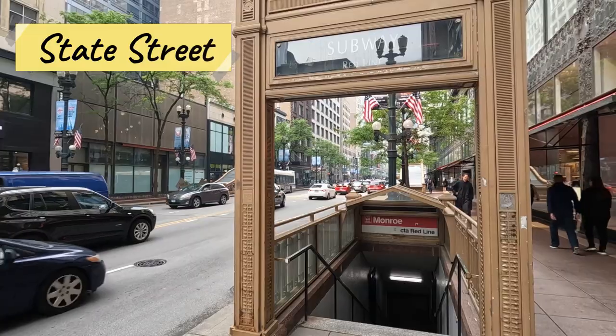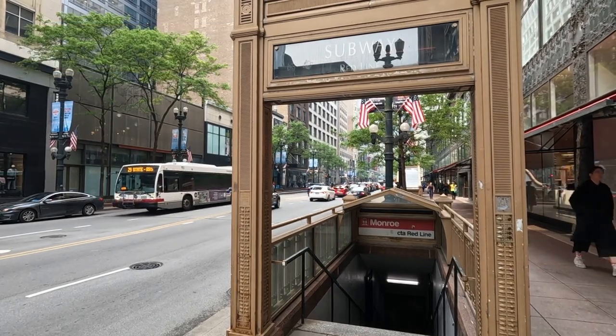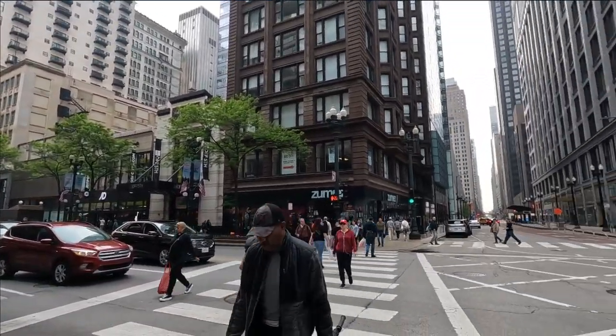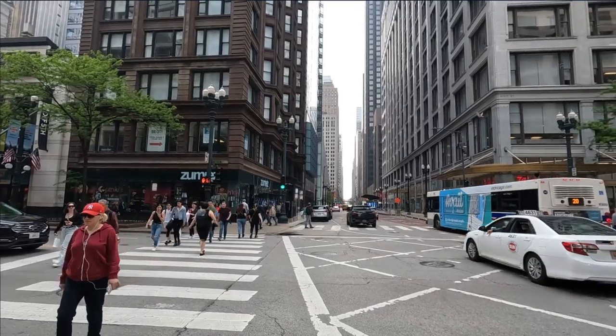State Street is the zero east and west divider separating the city from east and west sides. This historic street is famous for shopping, business, lively entertainment, and employment. Make sure to stroll down State Street — that great street, as Frank Sinatra put it.